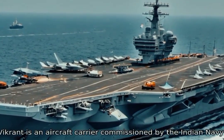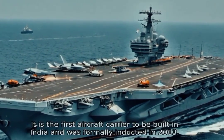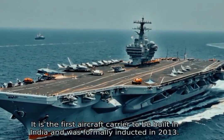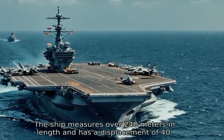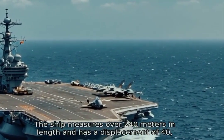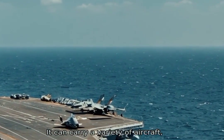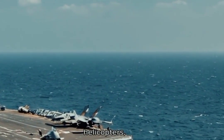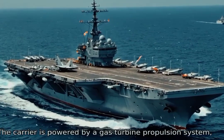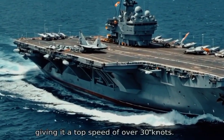INS Vikrant is an aircraft carrier commissioned by the Indian Navy. It is the first aircraft carrier to be built in India and was formally inducted in 2013. The ship measures over 240 meters in length and has a displacement of 40,000 tons. It can carry a variety of aircraft including fighter jets, helicopters, and maritime patrol aircraft. The carrier is powered by a gas turbine propulsion system giving it a top speed of over 30 knots.